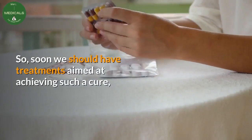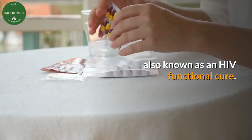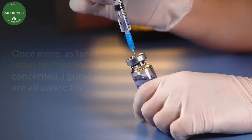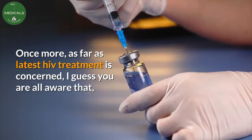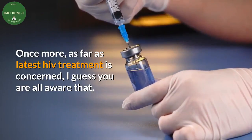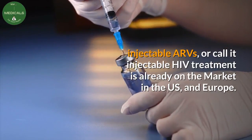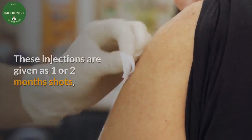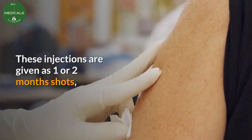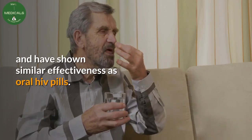Soon we should have treatments aimed at achieving such a cure, also known as an HIV functional cure. As far as the latest HIV treatment is concerned, injectable ARVs — injectable HIV treatment — are already on the market in the US and Europe. These injections are given as one or two month shots and have shown similar effectiveness as oral HIV pills.